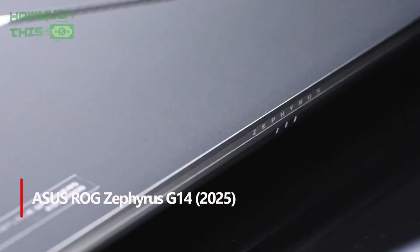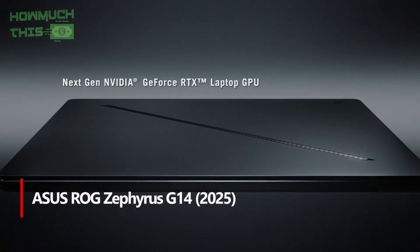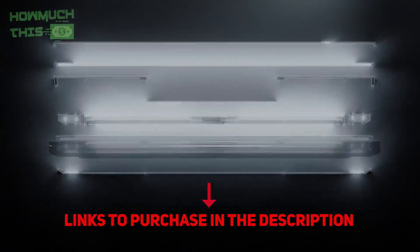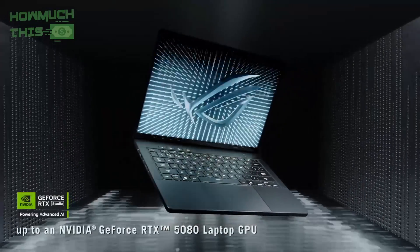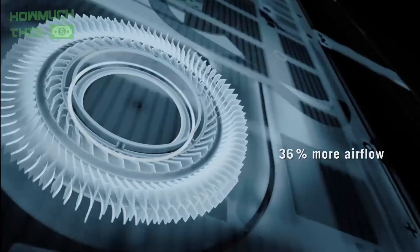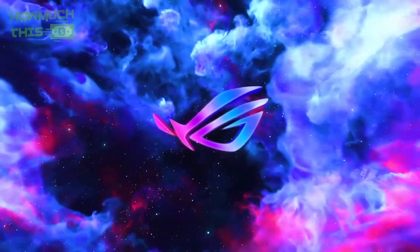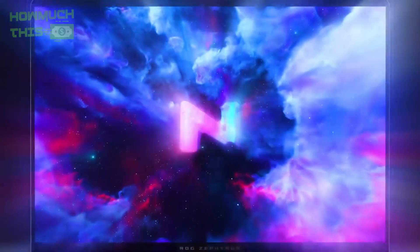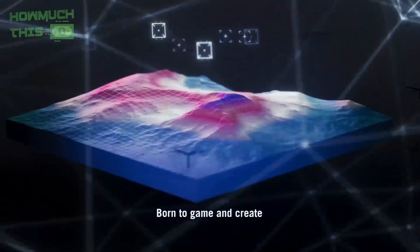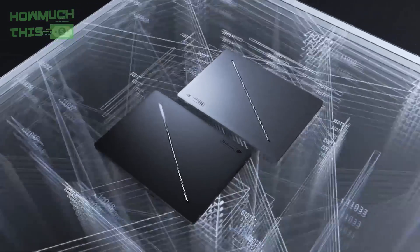Number 5: for programmers, the ASUS ROG Zephyrus G14 2025 is an exceptionally powerful laptop. Its AMD Ryzen AI 9HX 370 processor and NVIDIA GeForce RTX 5080 graphics deliver powerful processing and graphics power for demanding development tasks, including hosting large native language models and complex compilations. The vibrant 3K ROG Nebula OLED display delivers superior visual clarity and color accuracy for complex coding and design work, while efficient cooling ensures sustained performance during intense sessions.